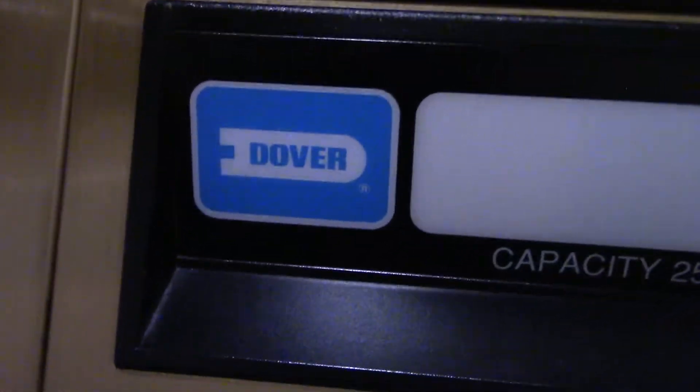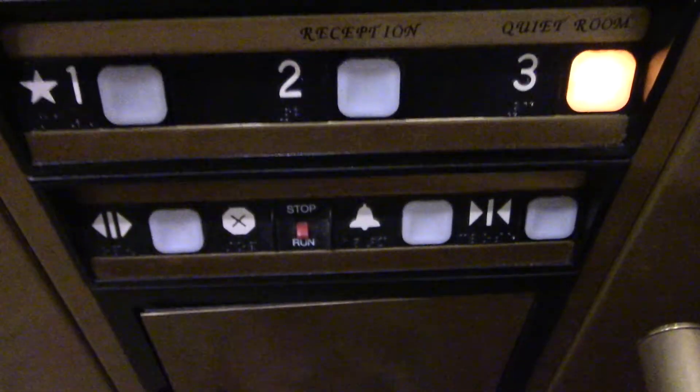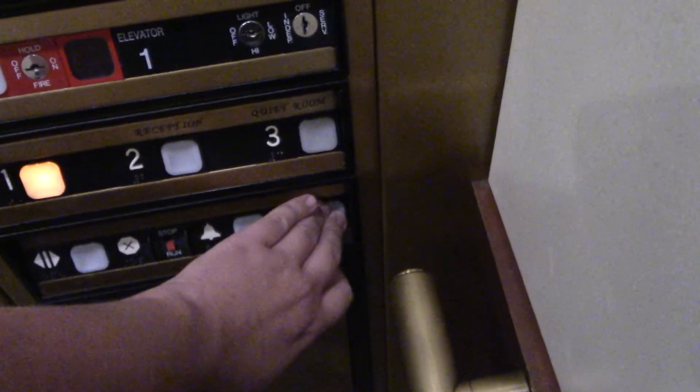This is elevator 9. This is ThyssenKrupp. I absolutely love the wood paneling in here. Dover and ThyssenKrupp, Dover installed by Security — I guess that's what this is. I believe the Series 1 is elevator 8, could be wrong.